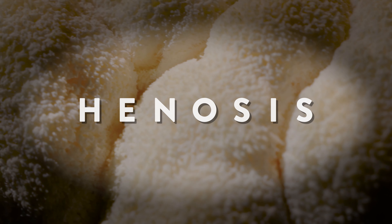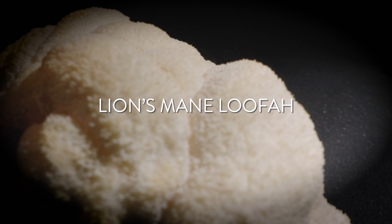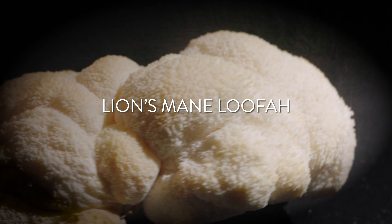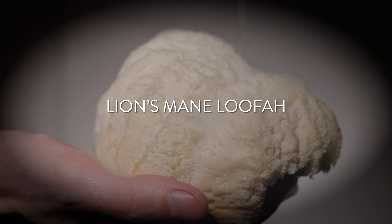Are you ready for a new kind of self-care? Introducing the lion's mane mushroom loofah, the ultimate in natural skin care. Made from the finest quality edible lion's mane mushrooms, our loofah is the perfect way to pamper your skin.